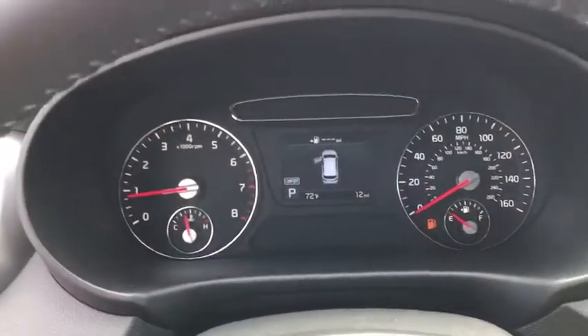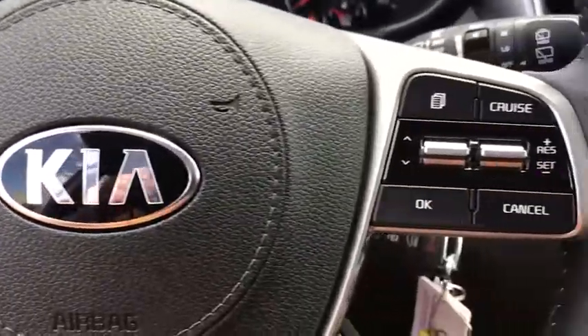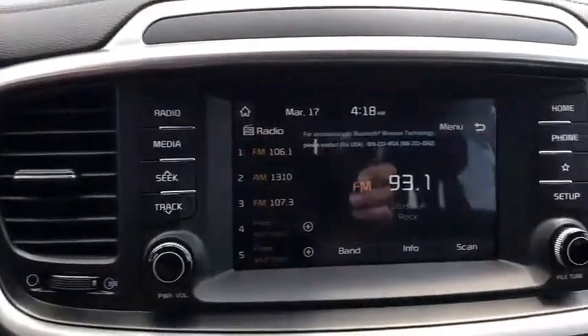tachometer, remote keyless entry, panic alarm, front bucket seats, rear window wiper, front reading lamps, driver vanity mirror.